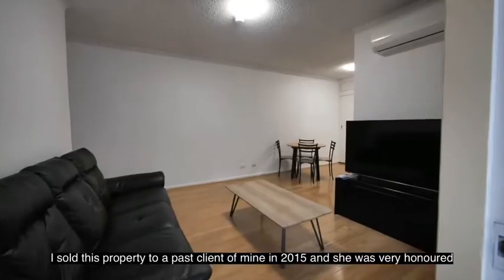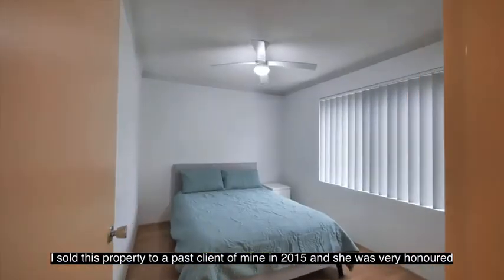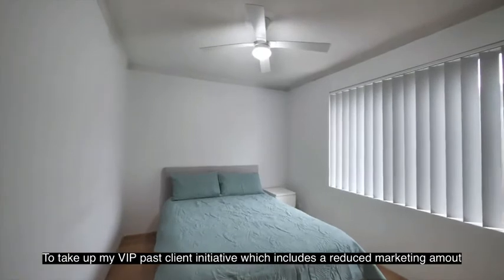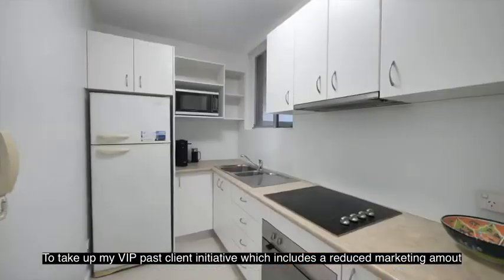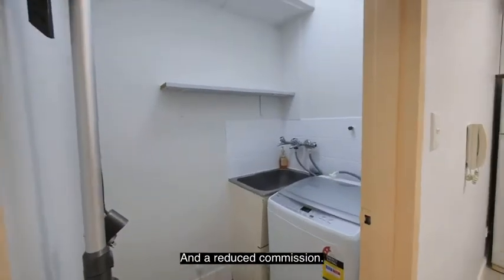I sold this property to a past client of mine in 2015, and she was very honoured to take up my VIP past client initiative, which includes a reduced marketing amount and a reduced commission.